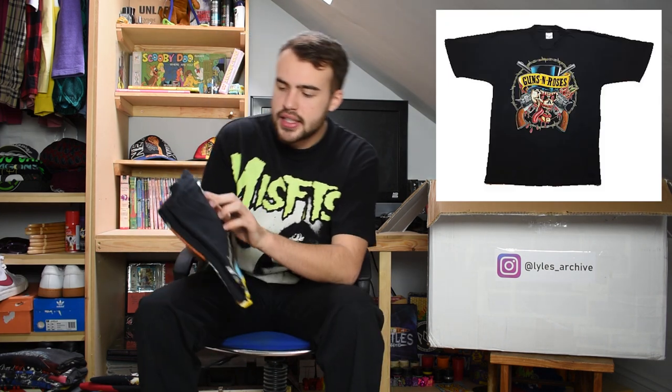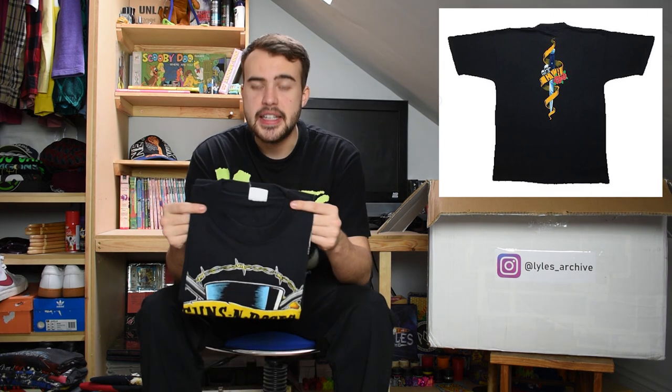Next up we have a 1990 Guns N' Roses t-shirt on an XL 100% cotton tag. I believe this one is single stitch. There's a big graphic on this one - you've got a skull with guns behind it and blood everywhere. Just a classic Guns N' Roses sort of design with the name of the band at the top and a nice XL size.